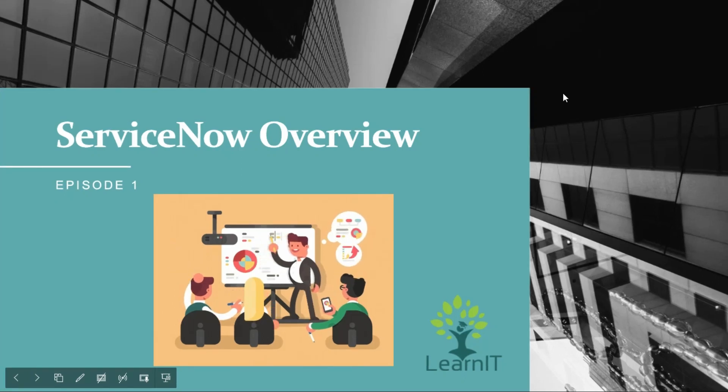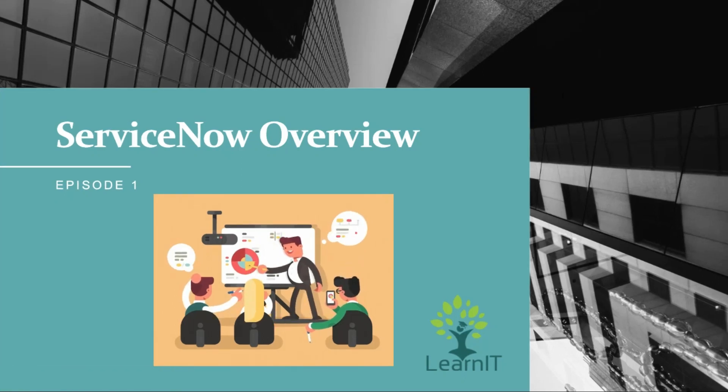Hello everyone, welcome to my channel LearnIT. Let me introduce myself. My name is Prashant Kumar. I have 7 plus years of experience in the IT industry and I am working on the ServiceNow platform. Currently I am working as a solution consultant and application developer.